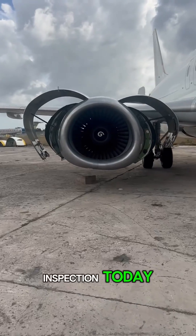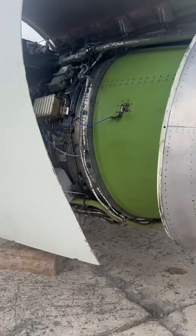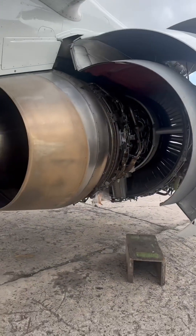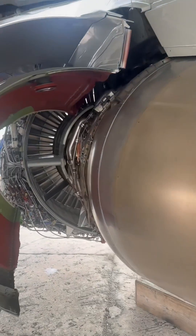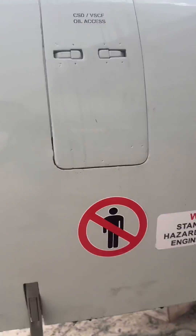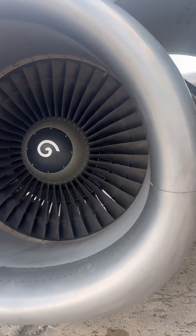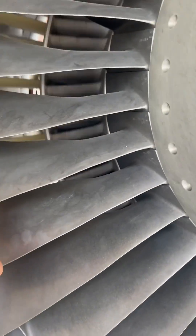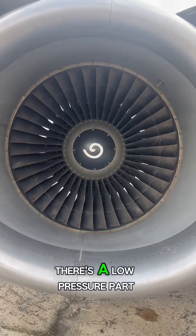I'm going to be doing an intense inspection today of the internal components of this high-bypass turbine engine. It's a masterpiece — amazing engineering. It's so fine-tuned that with the hand, it should actually turn with the low-pressure part of the engine.